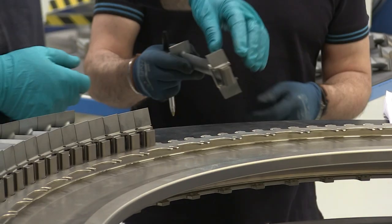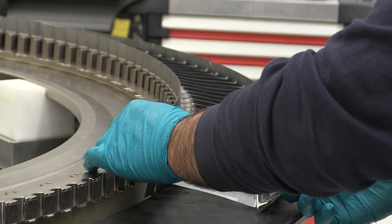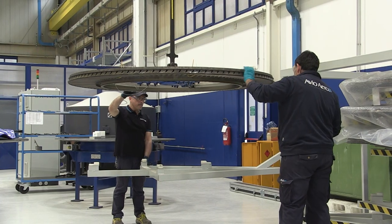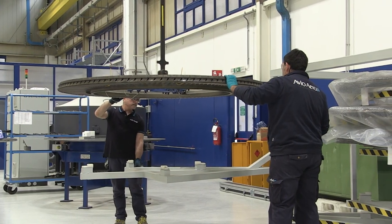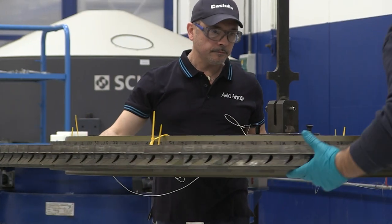Avio Aero is also playing a leading part in the GE9X. The team is starting to assemble the low pressure turbine on the engine for the Boeing 777X, the industry's largest twinjet, here at Pomigliano.